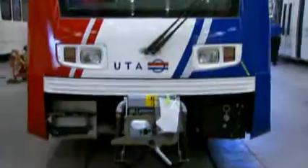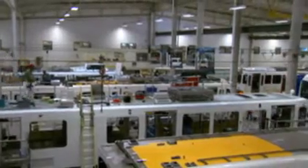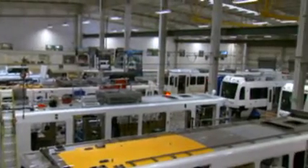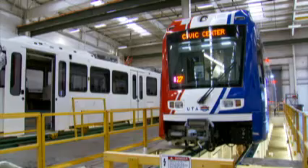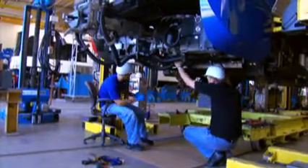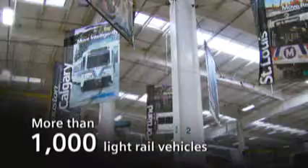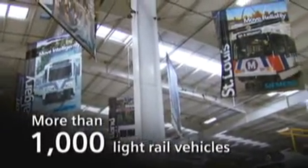It's a facility where we build speed for America by Americans. Siemens Light Rail Vehicle Manufacturing Plant in Sacramento, California is the only permanent factory of its kind on U.S. soil. Here, for nearly 30 years, we've built more than 1,000 light rail vehicles for cities across the U.S. and Canada.